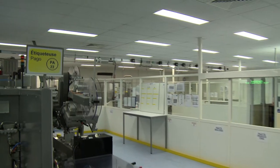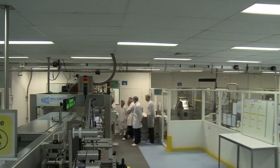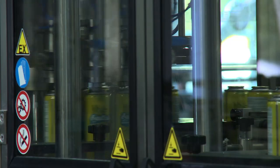Our machines are one of our biggest assets, so our top management wanted to have a standardized tool in order to monitor all the line performances.